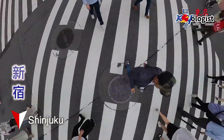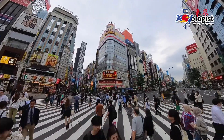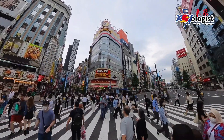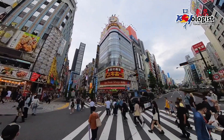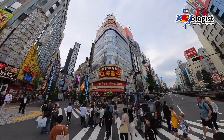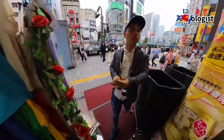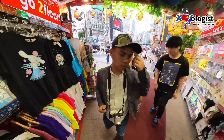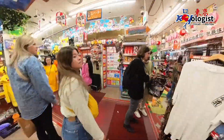The journey continues here in Shinjuku and the day is still stretching ahead. I'm still captivated by the idea of filming Godzilla roaring at dusk. While I'm biding my time, I thought of dropping by at Don Quixote to gather some souvenir ideas. Stay tuned for the next episode where I'll take you on a complete walkthrough of the place.